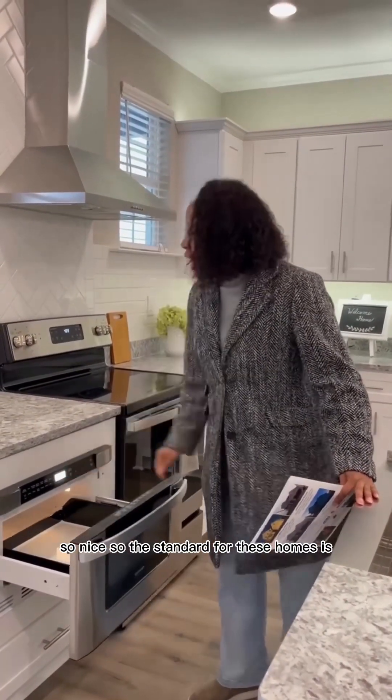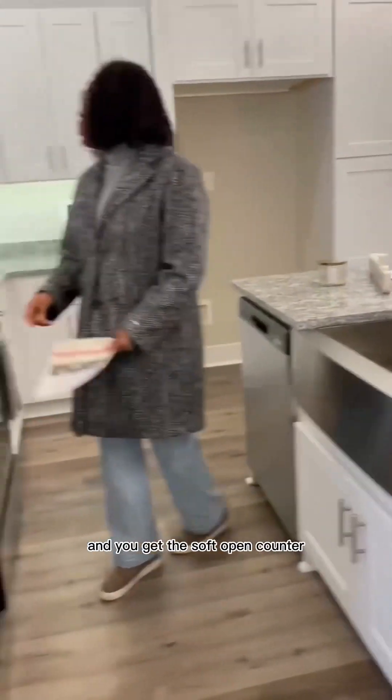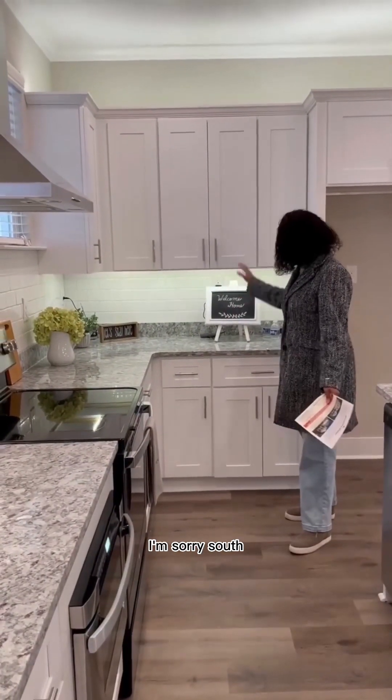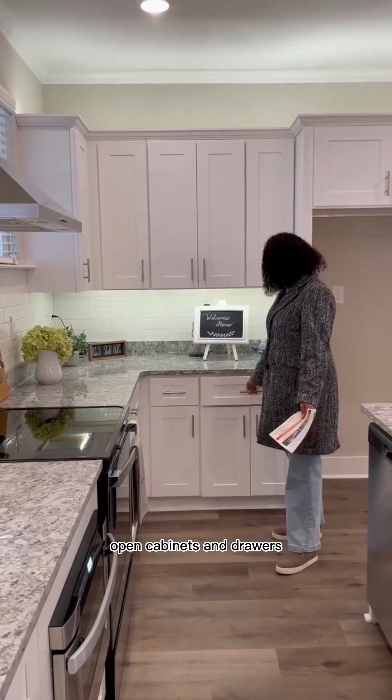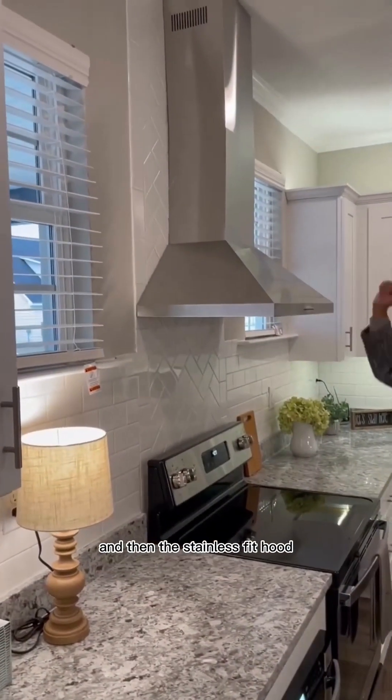The standard for these homes is you get the granite countertop, the soft-close cabinets and drawers, the stainless steel appliances, and the stainless vent hood.